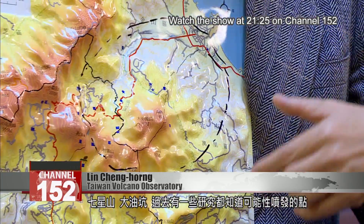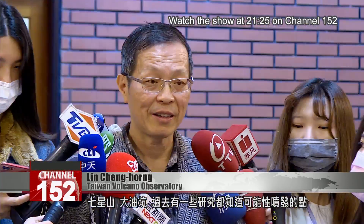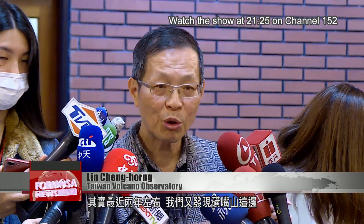At Qixingshan and Da Youkeng, there have been studies done that give us a sense of the potential points of eruption. In the last two years or so, we've discovered that over at Mount Huangzui, toward the east, there's a bit of seismic activity below underground.